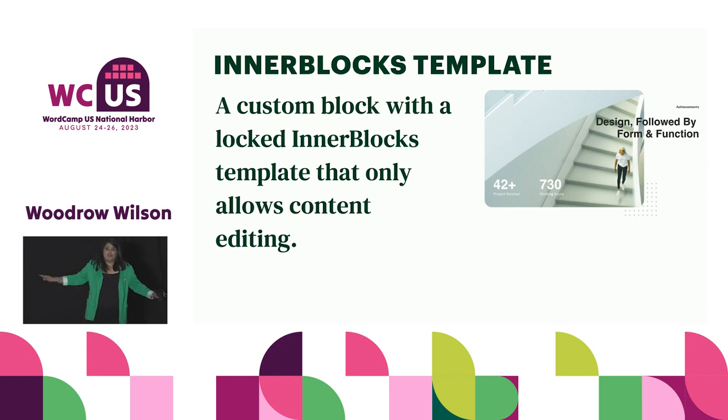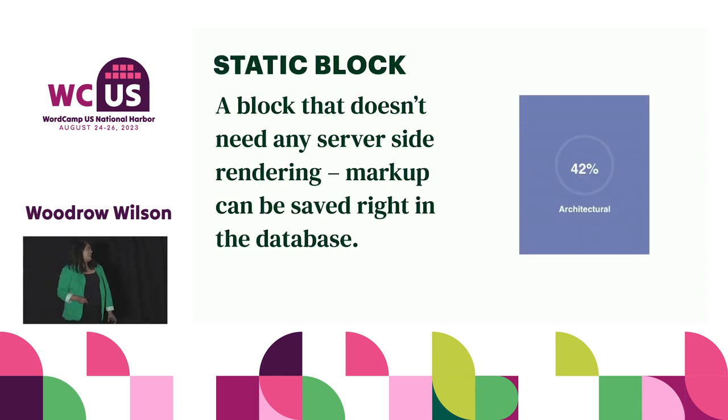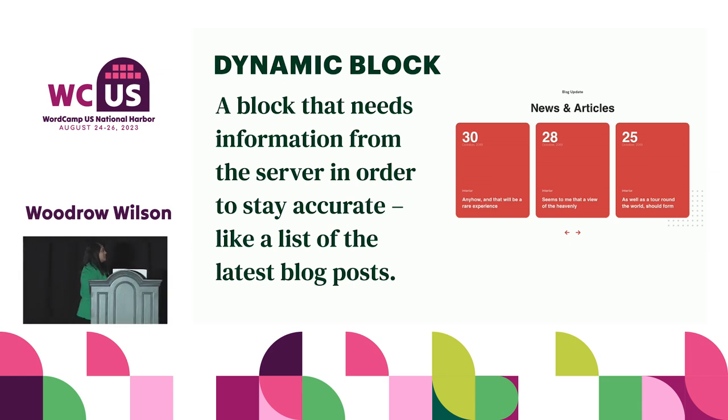If all of that doesn't work for you, you're going to reach for a custom block. There are two types. One is a static block — it works when you have information in a block that isn't dependent on outside factors, for example some paragraphs or a statistic — anything you want to be able to manually change. But sometimes you have a block that is dependent on outside factors. For example, a block showing the three most recent blog posts. The content is dependent on something outside that particular post. As soon as I update my blog and add a new post, I want the block to reflect that. In that case, I use a dynamic block — it checks the server on page load, grabs the three most recent posts, and populates the block appropriately.